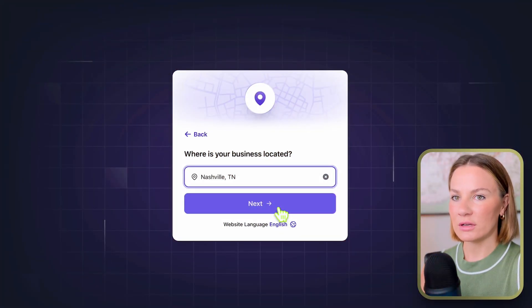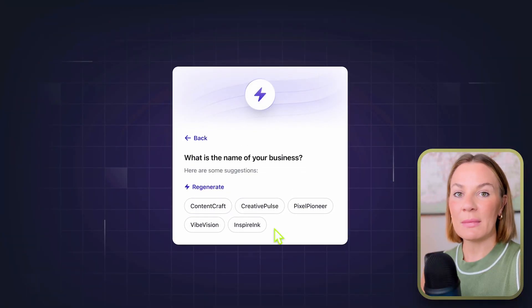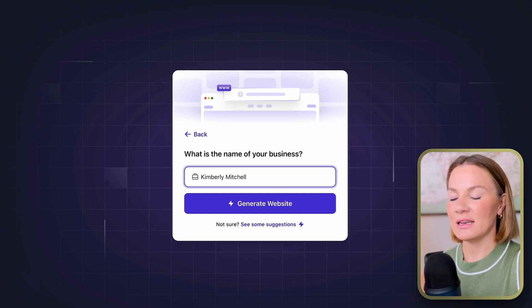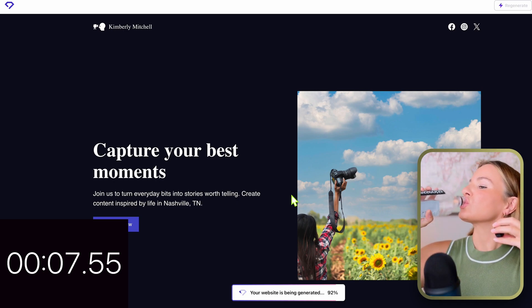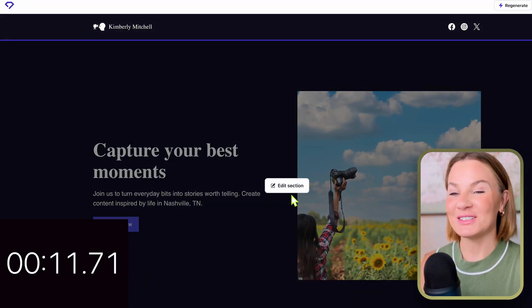I'm not sure how important the location is if you're doing an all-online business like me, but you can input whatever you want there. The next question is the name of your business — they also have AI-generated names you can select for inspiration. I'm just going to select 'Kimberly Mitchell' because that's going to be the name for my website. From there, let's queue a timer because I really want to see how long this takes.